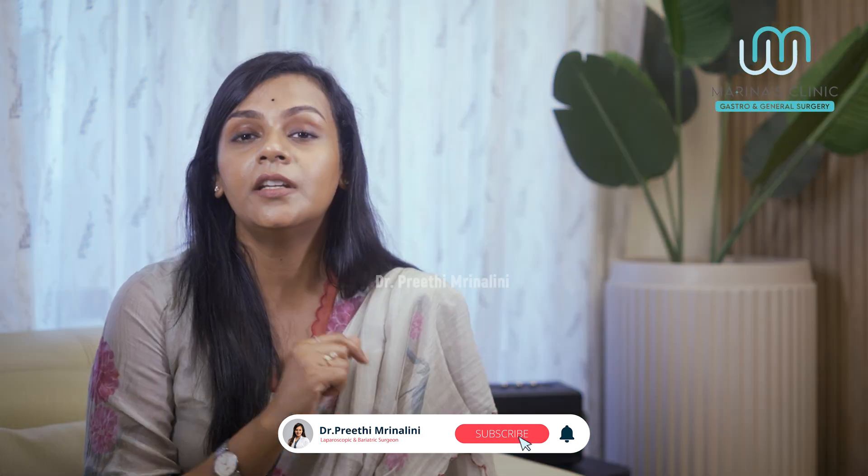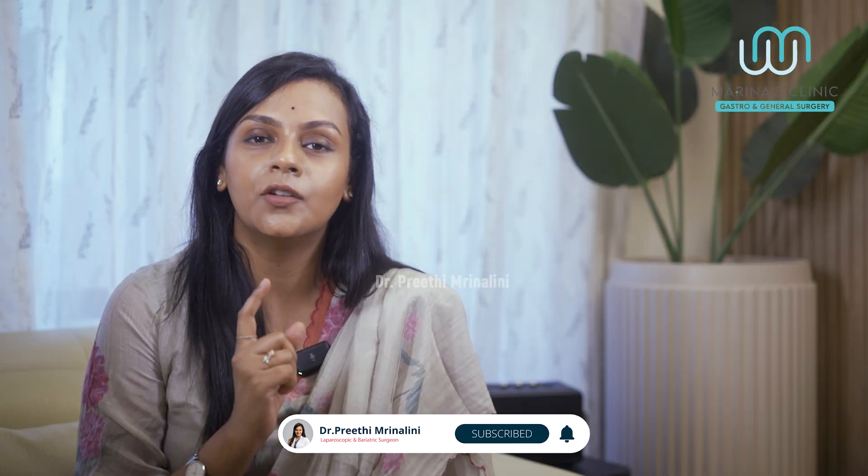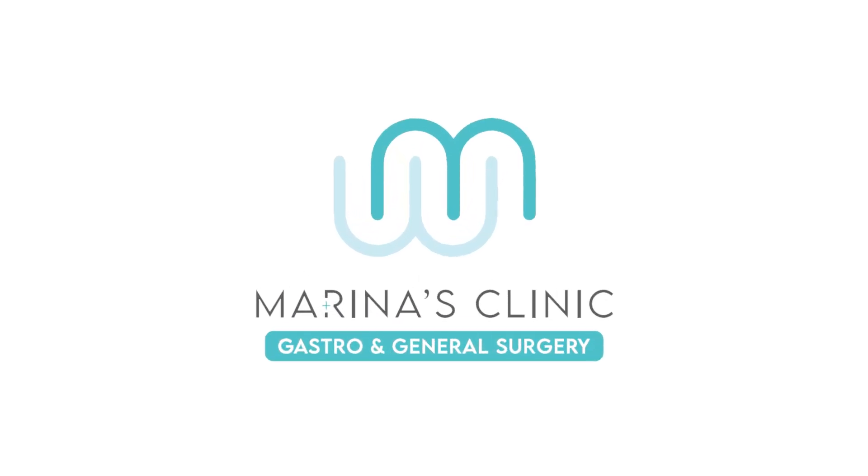If you are interested in this topic, subscribe and turn on notifications. If you found this video helpful, please like it.